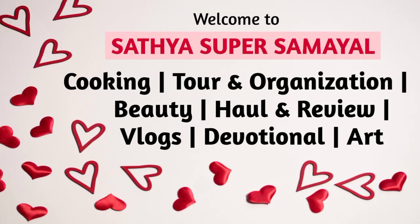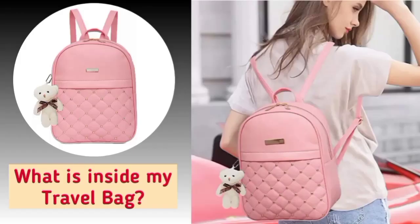Hi everyone! Welcome back to our channel, Satya Super Samayal. Today, we will see what is inside my travel bag.